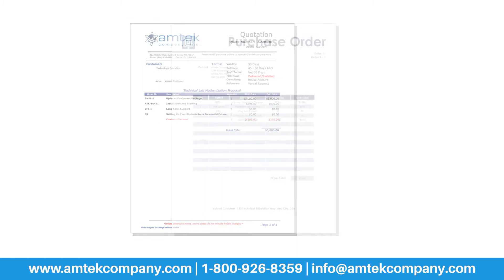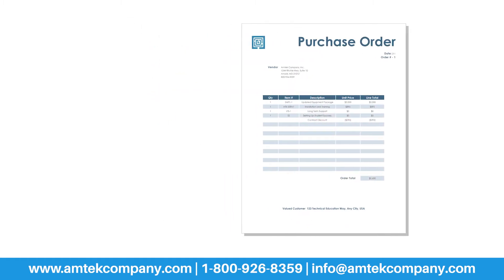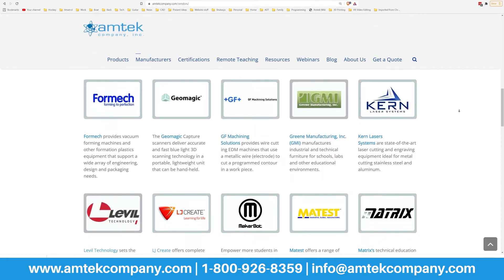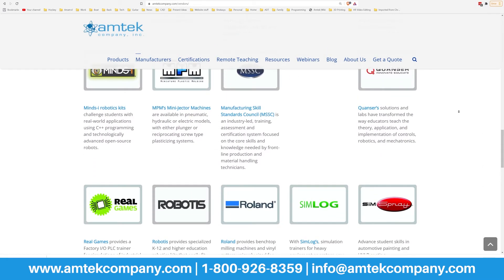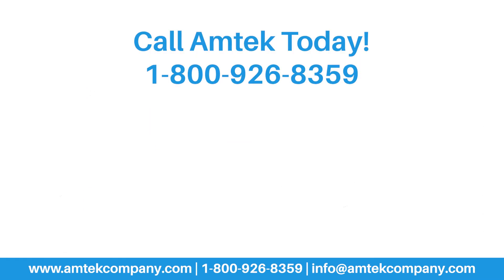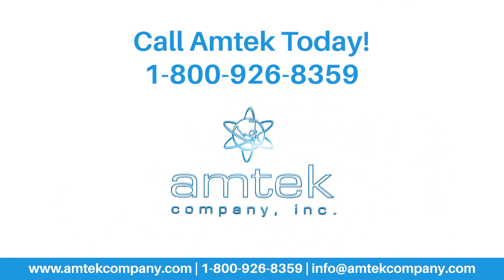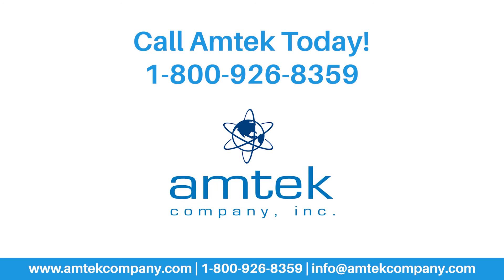With our numerous state contracts, it's also easy to buy from Amtech. Our contracts cover all the products and services we offer, allowing for a quick and smooth procurement process. So if you need help adding new technologies to your programs, call Amtech. We'd love to partner with you on your next project.